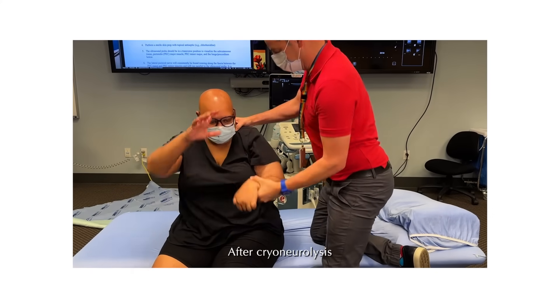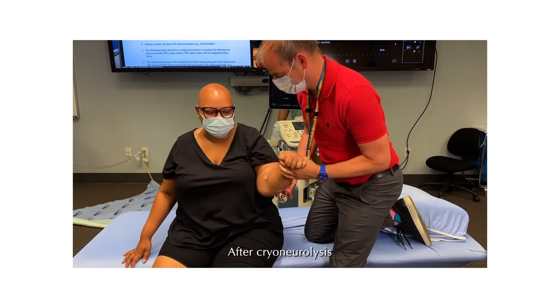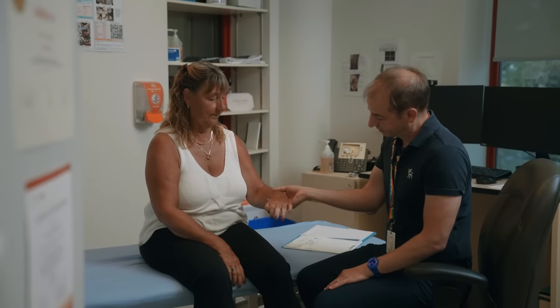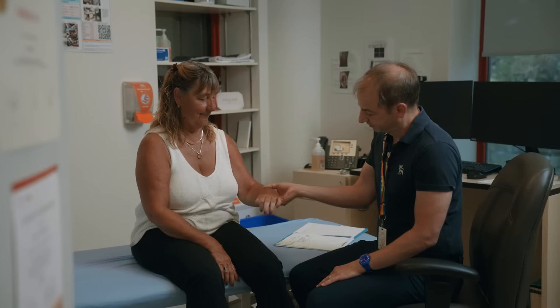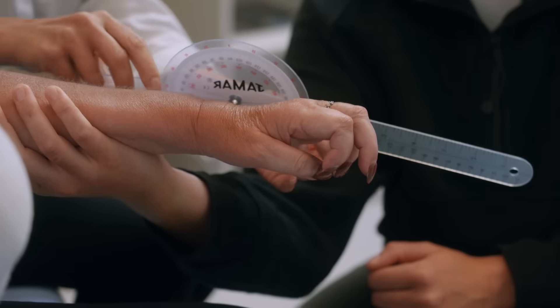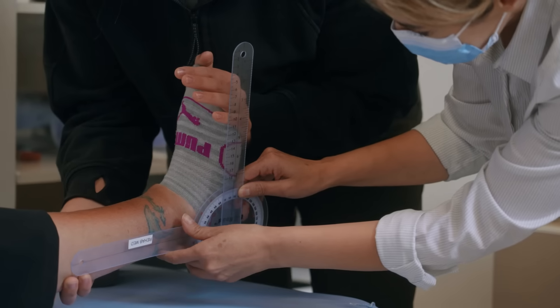Range of motion assessments are done before and after the treatment to help document the patient's change. This information retrieved from the hundreds of patients Dr. Winston's team sees yearly is added to the growing database used to generate evidence and critique for the treatment protocols being used.